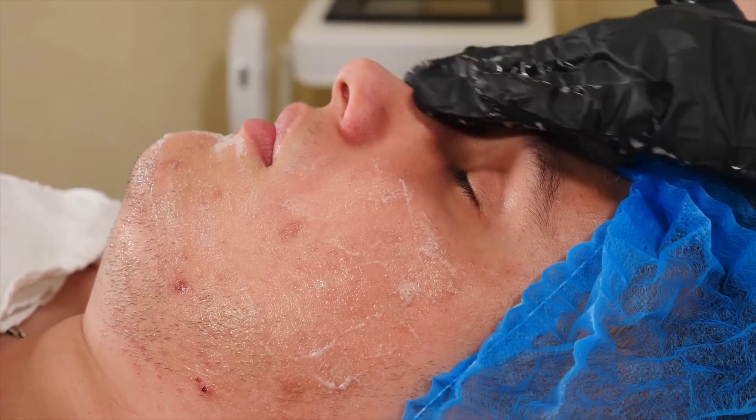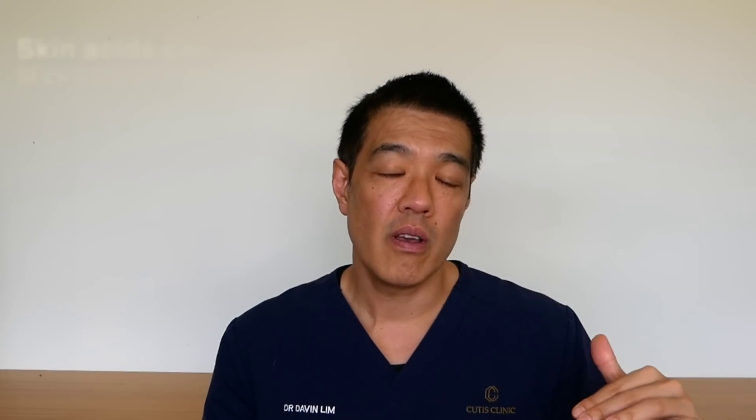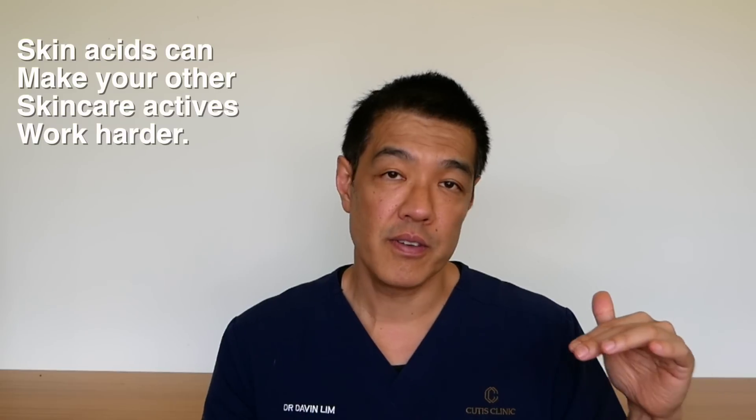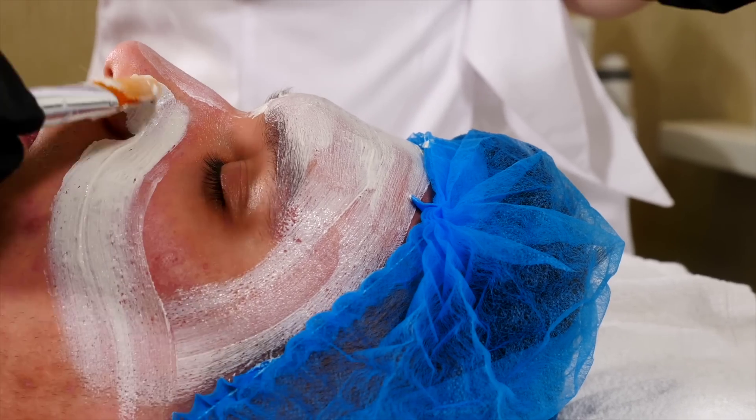These are alpha hydroxy acids and they work in one of three ways. Firstly, they can exfoliate your skin, leaving brighter skin. Secondly, they can potentiate the penetration of other chemicals, for example vitamin A and vitamin C. And thirdly, they can actually build collagen, especially in higher concentrations.